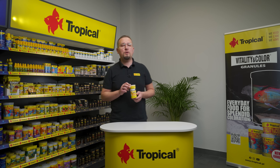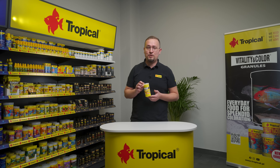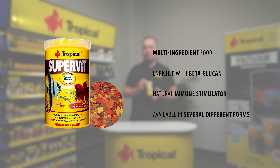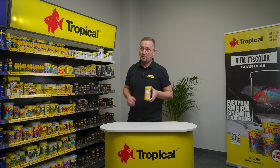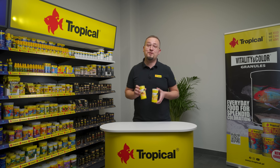Superveat works in this role simply perfectly. This is a multi-ingredient food, additionally enriched with beta-glucan, a natural immune stimulator that will help keep your fish healthy. This product is available in several different forms — choose the one that suits best the feeding habits of your fish, whether it's a bottom feeder, a surface feeder, or simply fish that feeds in the middle parts of your aquarium. This food can be used for daily feeding of most omnivorous aquarium fish species.